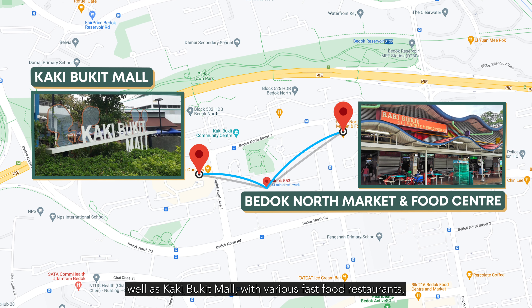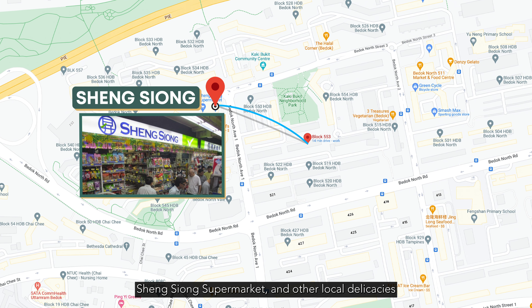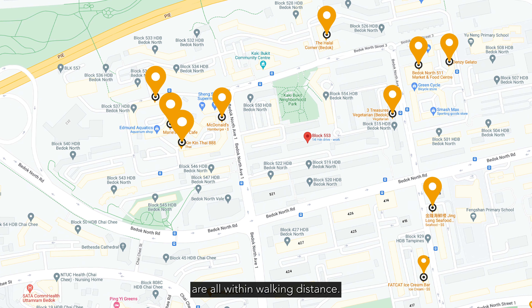A world of fun and recreational activities awaits you at Bedok North Market and Food Centre, as well as Kaki Bukit Mall with various fast food restaurants. Xingxiong Supermarket and other local delicacies are all within walking distance.